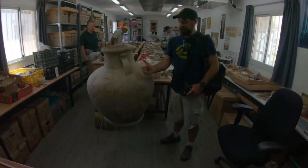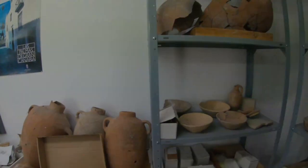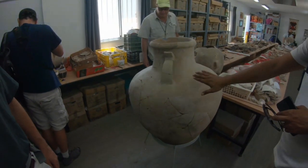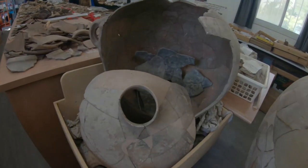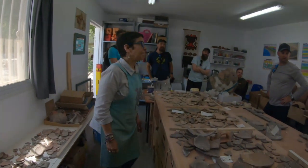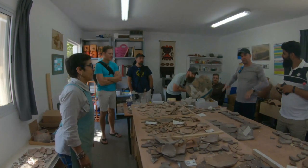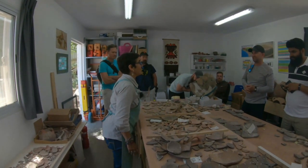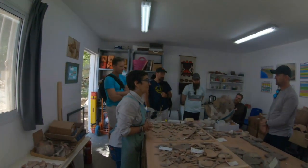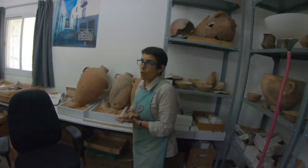That is quite something. So this is actually at least a thousand years old — or more? This is three thousand. Wow! How long did you work on this? This is a half a day. Yeah. Wow, that's a week for me.